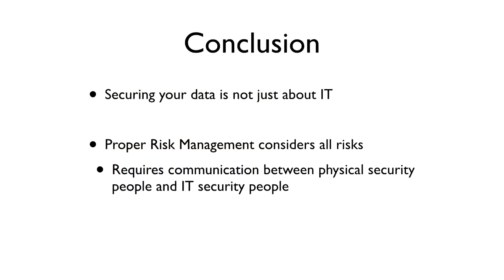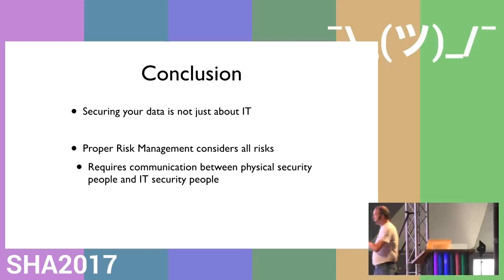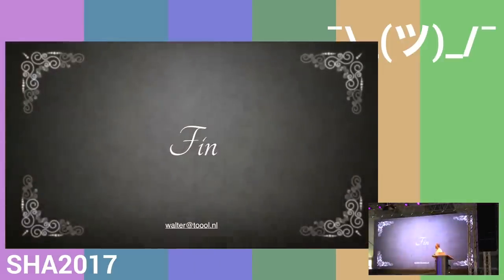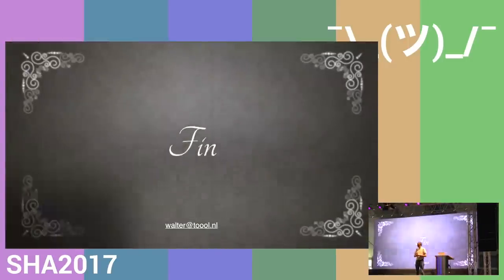To conclude: IT security is important and you should protect your valuable data, but securing the data is not just about IT. It's also about social engineering attacks and physical security. For proper risk management, you have to consider all risks. In most organizations, IT security people are completely separate from those responsible for physical security, but you need communication between them to understand where and how much physical security to apply.